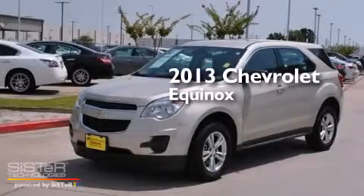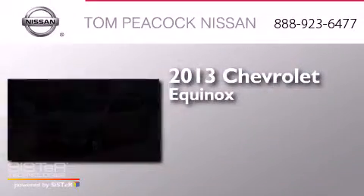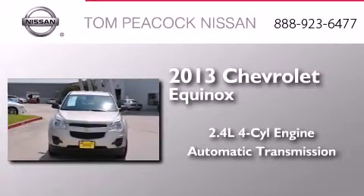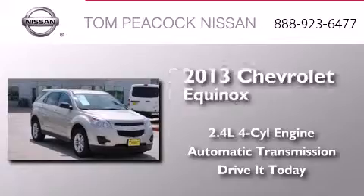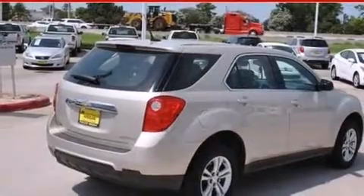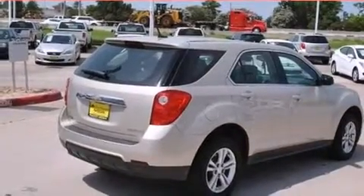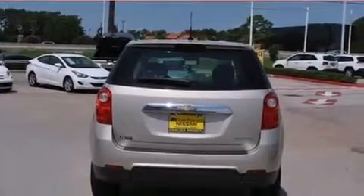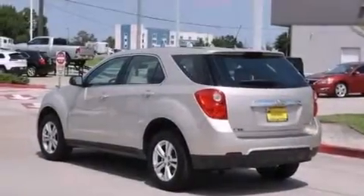This is a 2013 Chevrolet Equinox. It features a 2.4-liter four-cylinder engine and an automatic transmission. Its top features include a navigation system, Bluetooth cell phone integration, XM satellite radio, Hill Start Assist, and traction control and stability control systems.